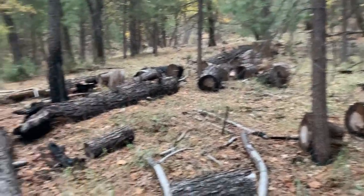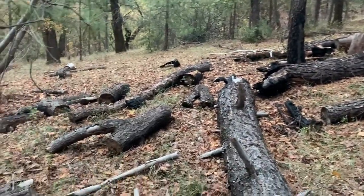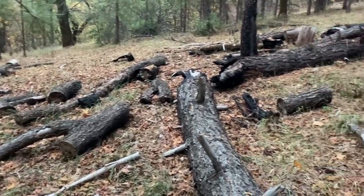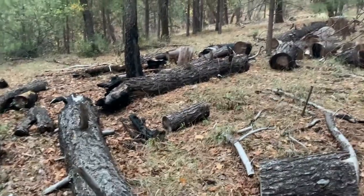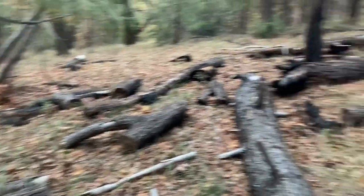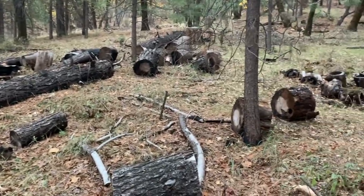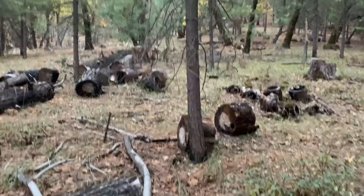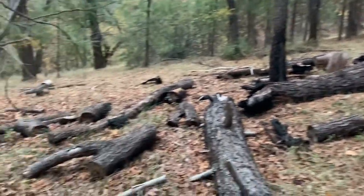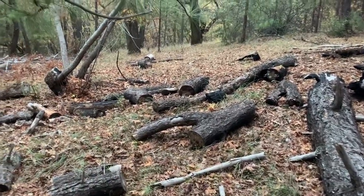When looking for logs to flip, I find the ones that are already pressed down into the ground. Those logs are the ones that usually have the most space underneath for salamanders and other amphibians to go under. Logs like this big log and all these others here — they're all pressed against the ground, which makes it a lot easier for salamanders to get into. Those are the ones I'll most likely flip, because I try to flip the ones that are laterally pressed to the ground.